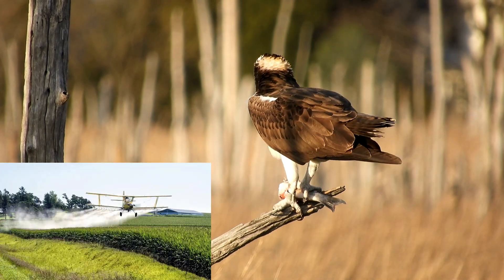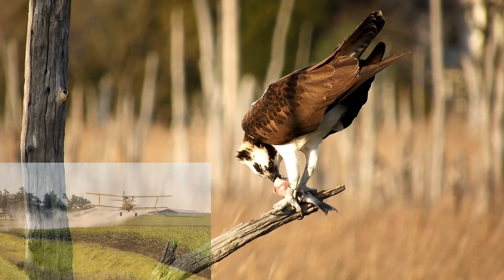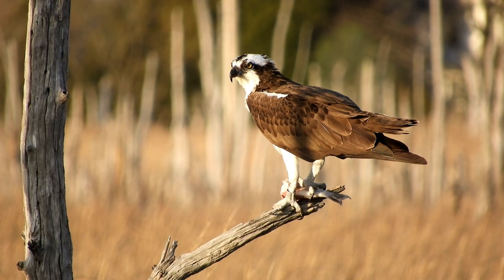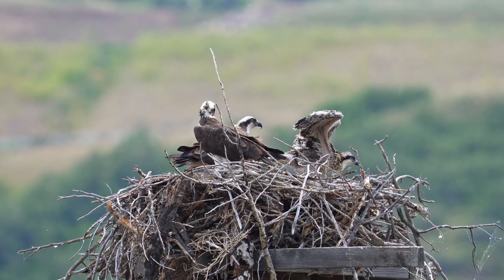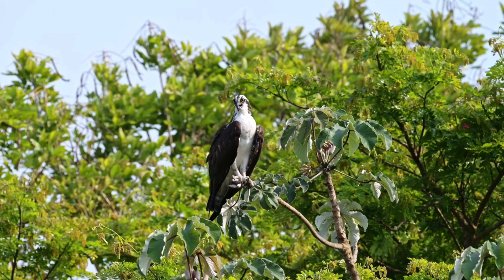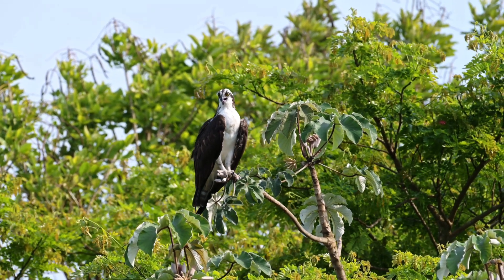Once threatened by pesticides like DDT, osprey populations plummeted. But thanks to global conservation efforts, these birds have made a stunning recovery. Today, they symbolize resilience and the power of environmental protection.